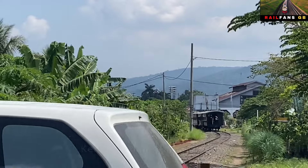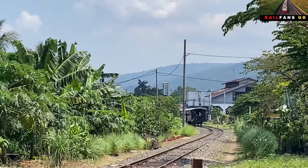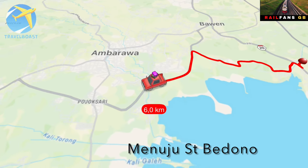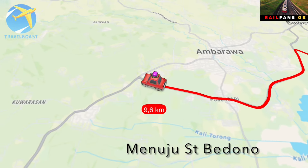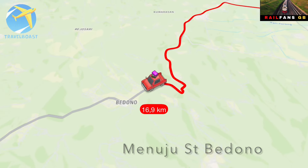Setelah ini saya akan melanjutkan perjalanan menuju ke stasiun Bedono. Sebenarnya tidak ada rencana, tapi mumpung melewati Tuntang dan mampir ke Tuntang, saya juga akan mampir ke stasiun Bedono untuk melihat situasinya saat ini seperti apa.